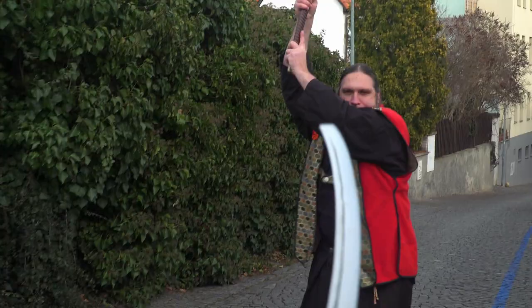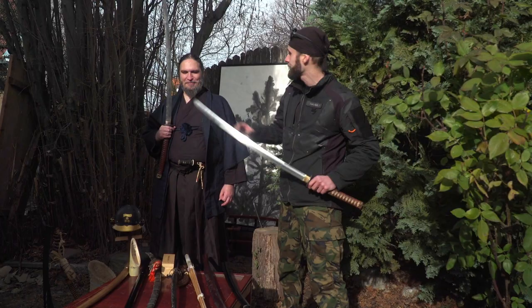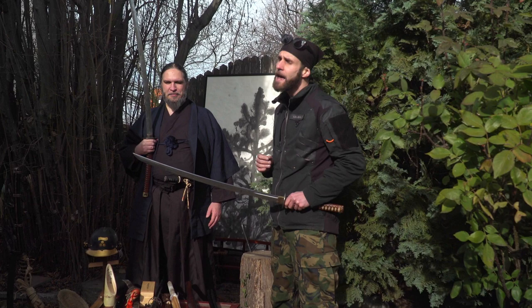As you were able to see today, there are many more swords than just the katana. Big thanks to Master Jakub and Hakuzan Dojo for the great demonstration. Definitely check out the older episodes of Lords of Blades. But for today, that's it — thank you for watching!